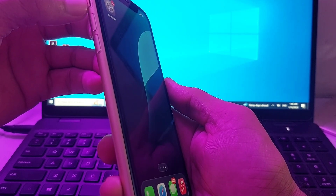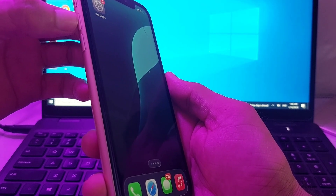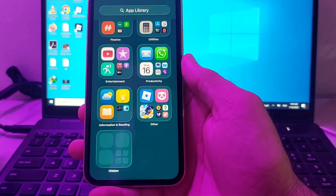First of all, check the side button to make sure your iPhone is not on silent. Then check the ring volume and make sure your iPhone device is on a high volume. After that, check if the problem is fixed.